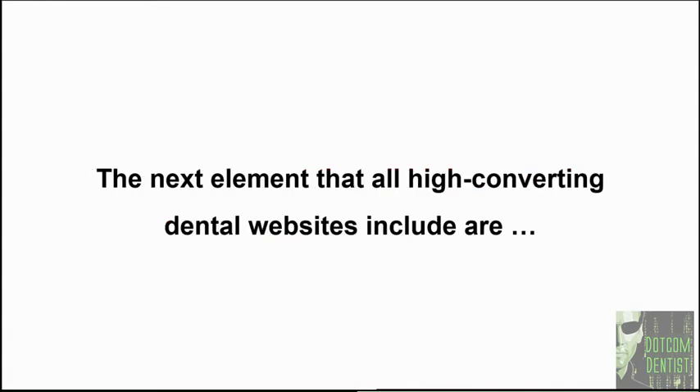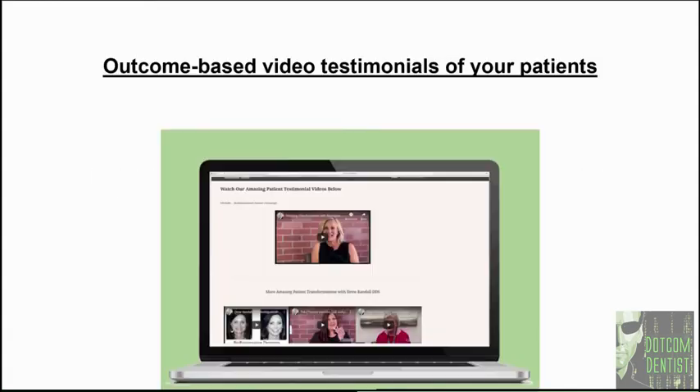The next element that all high converting dental websites include is outcome-based video testimonials of your patients. Here's an example of what an outcome-based testimonial might sound like.